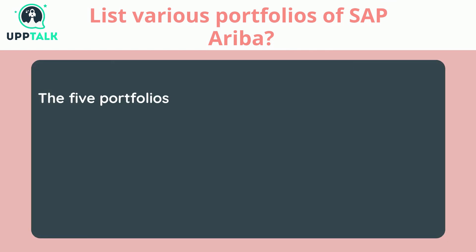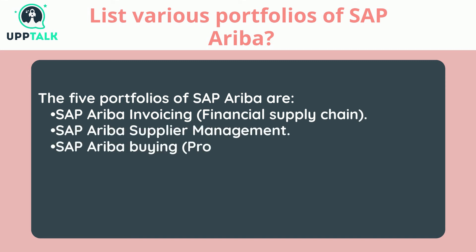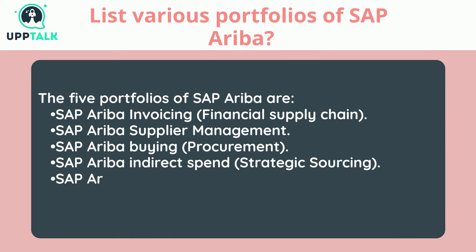List various portfolios of SAP Ariba. The five portfolios of SAP Ariba are: SAP Ariba Invoicing (financial supply chain), SAP Ariba Supplier Management, SAP Ariba Buying (procurement), SAP Ariba Indirect Spend (strategic sourcing), and SAP Ariba Supply Chain (solutions for direct spending).